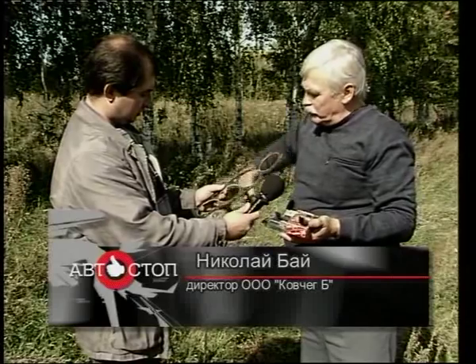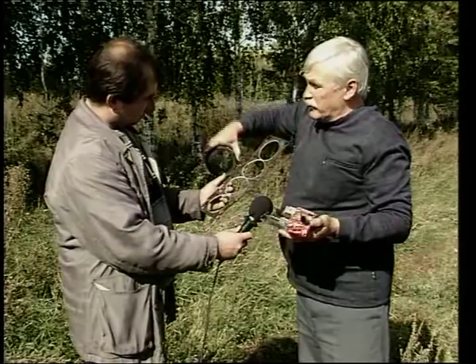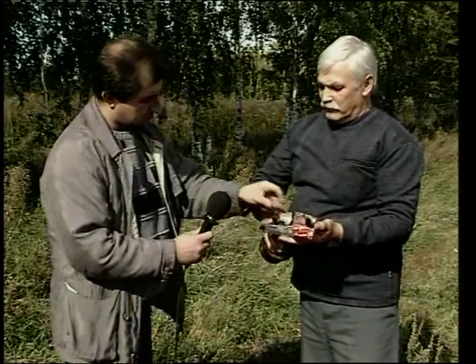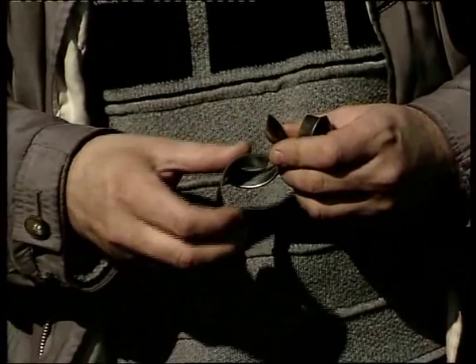Прокладка головки блока с той машины, которую мы сейчас смотрели с нами — пробила прокладку, и охлаждающая жидкость пошла в первый цилиндр. Пришлось ехать порядка 150 километров, и вот результат вкладышей: видно, что они остались рабочими и износа практически нет.